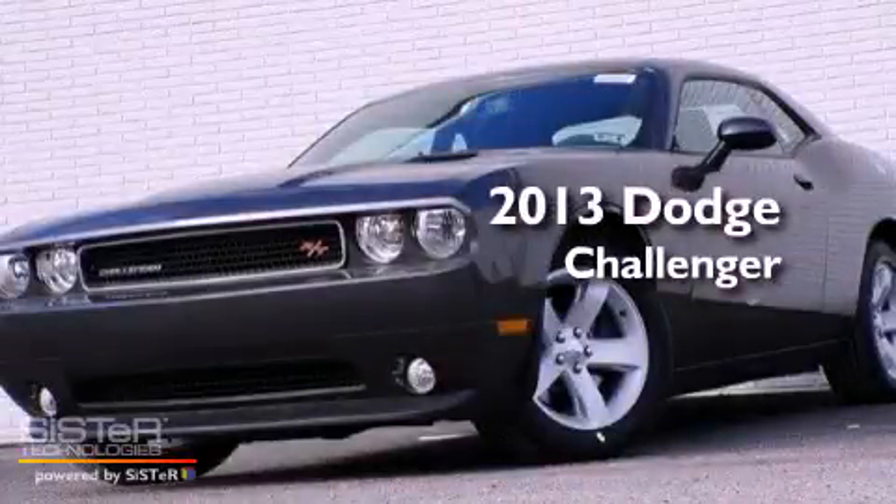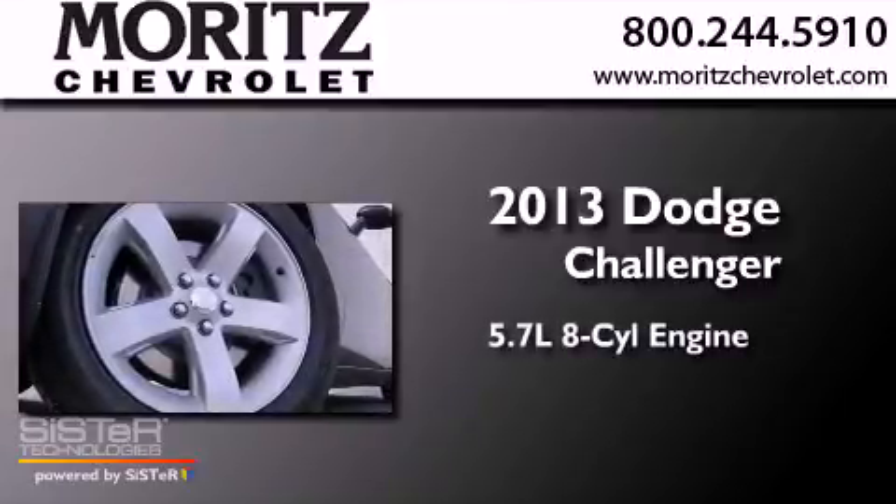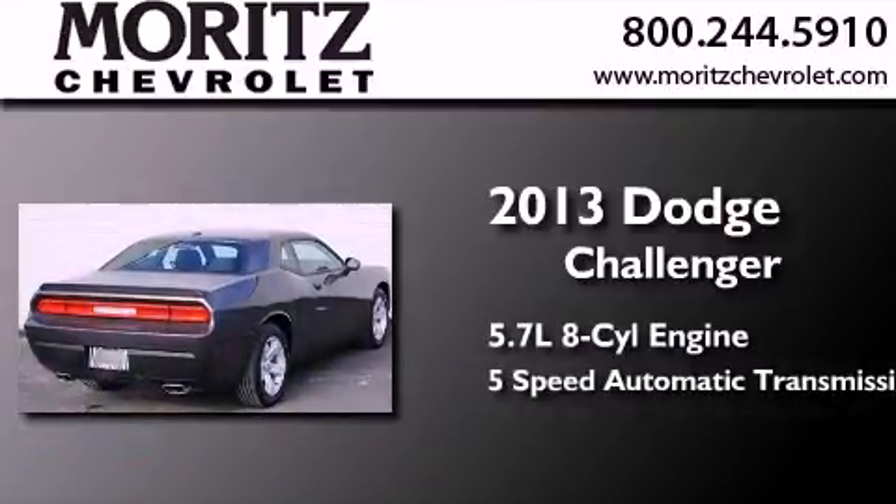This is a brand new 2013 Dodge Challenger. It has a 5.7-liter, 8-cylinder engine and a 5-speed automatic transmission.